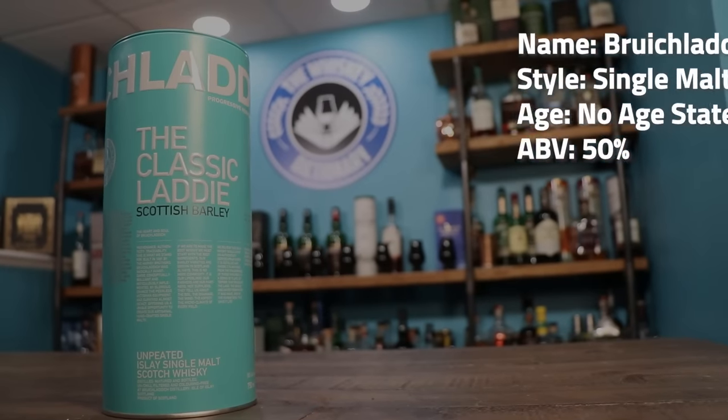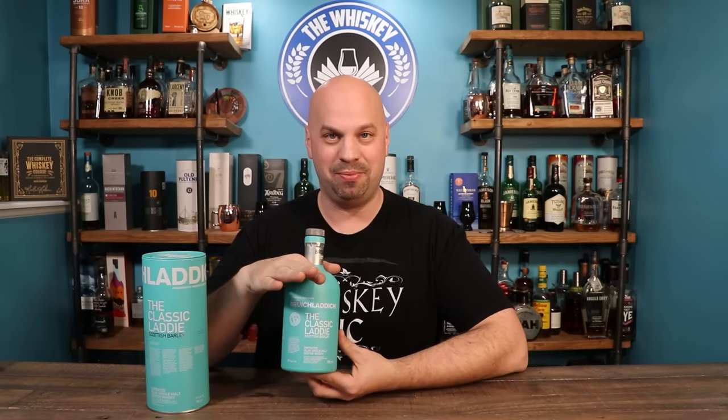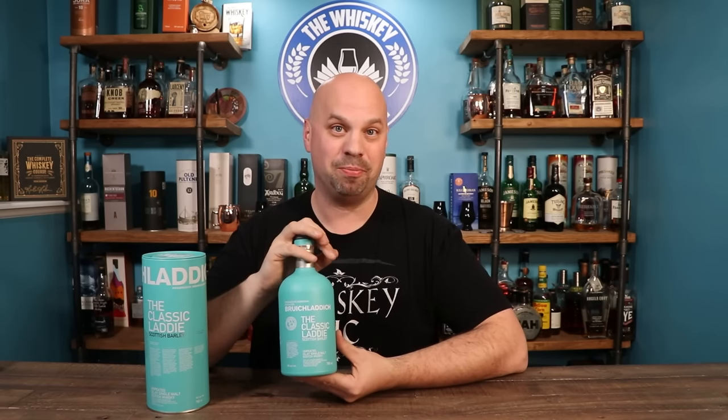Next, we're going to talk about the Bruichladdich Classic Laddie. This is a no-age statement whiskey, which means it does not have a specific year on it — it was made to a flavor profile. Instead of saying this barrel is 12 years old, let's pull it, this was: let's pick select casks, blend them together, give them time to get to know each other, and then put them in a bottle. That's the flavor profile they were looking for.